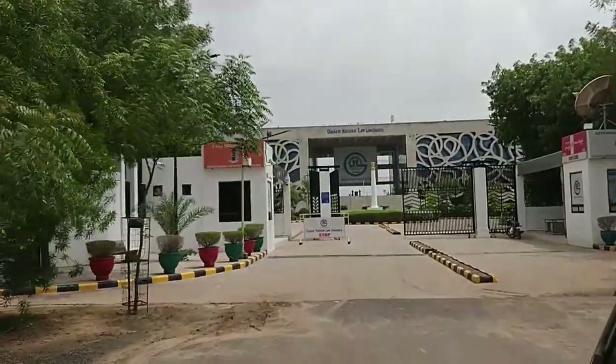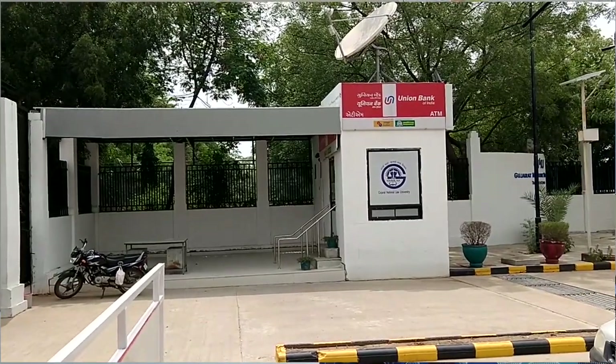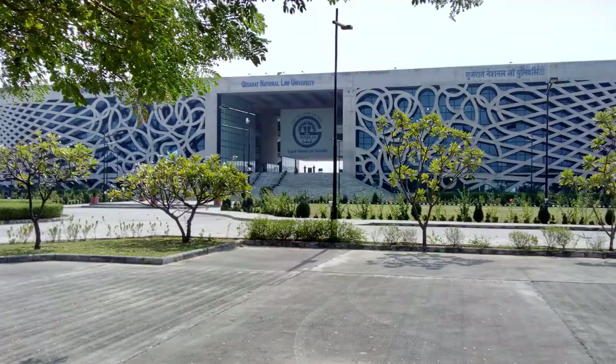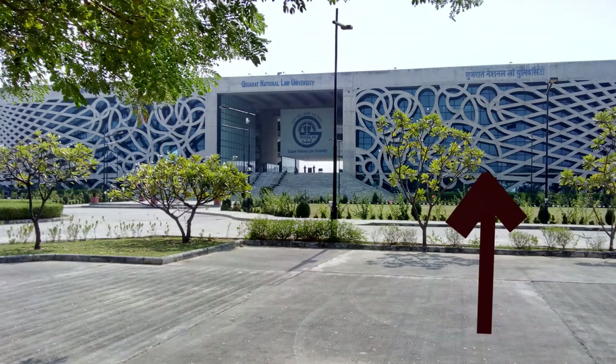Once you enter the gate, this is the main gate. Just near this gate we have an ATM machine. As you can see, the famous admin building is right in front. On one side of the admin building is the library, and on the other side there are offices of professors and other staff members.